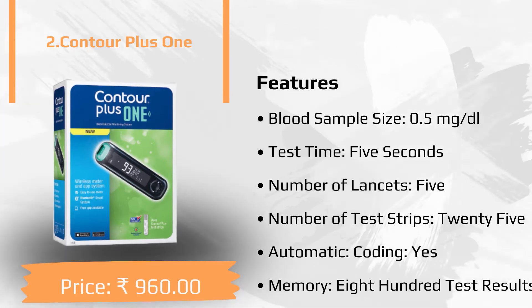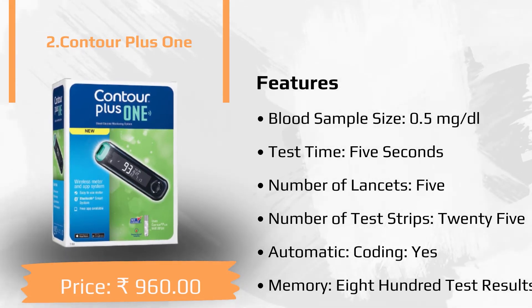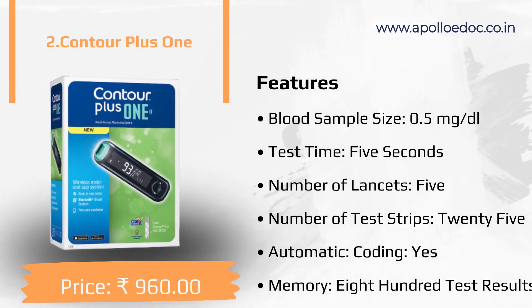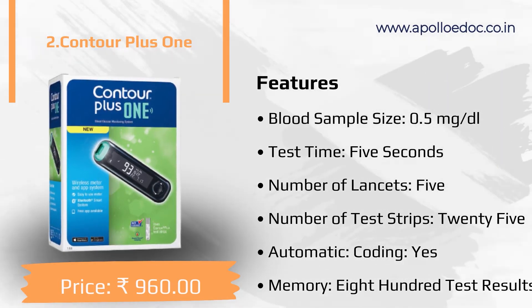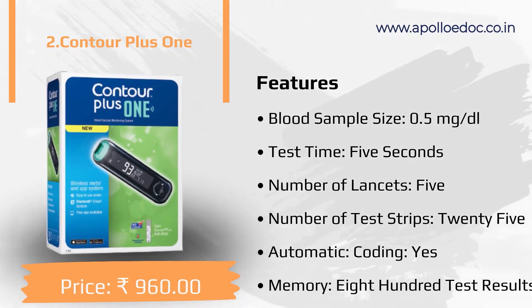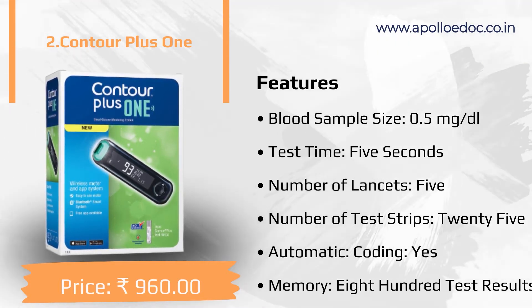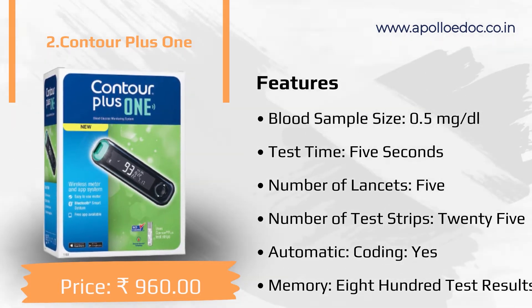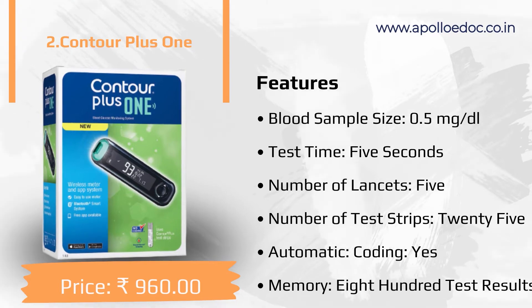The second product in our list is Contour Plus One. Main features: blood sample size 0.5 microliter, test time 5 seconds, number of lancets 5, number of test strips 25, automatic coding yes, memory 800 test results.